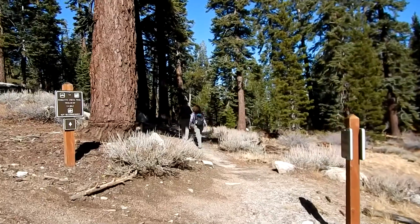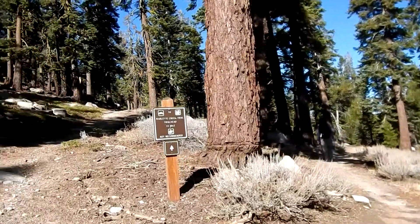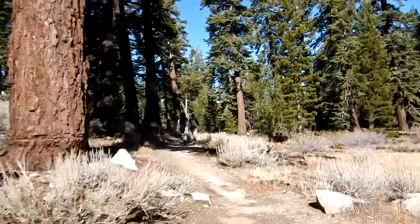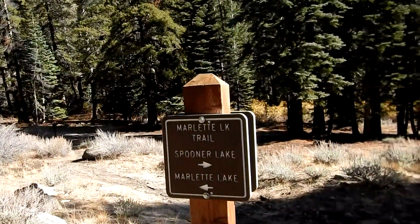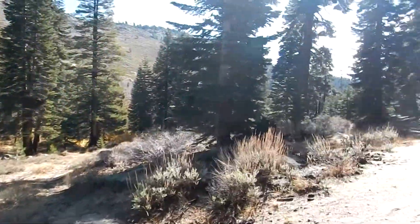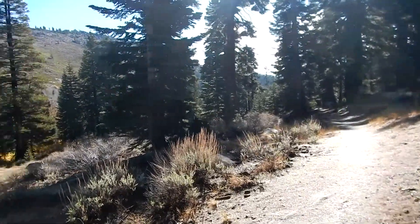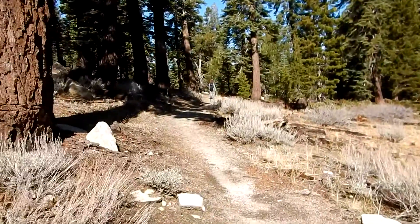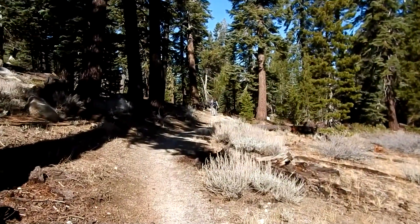We came to a junction — the Marlette Creek trailhead is that way, and back the way we came leads to Spooner Lake. But we're continuing on this way. The trail is absolutely beautiful up here.